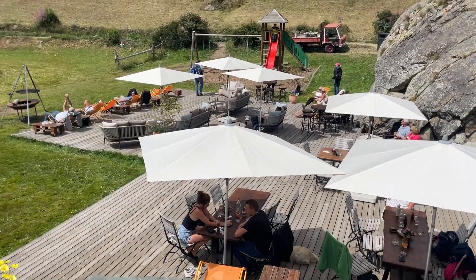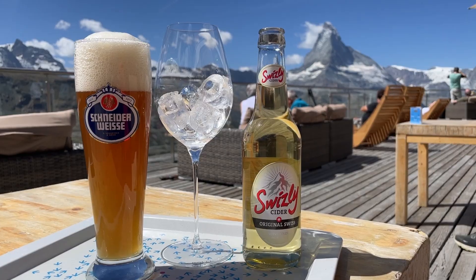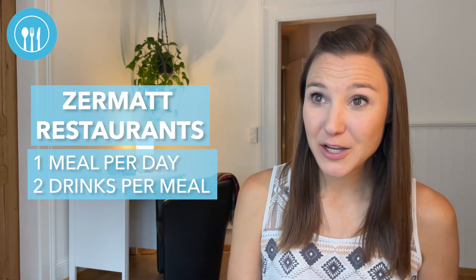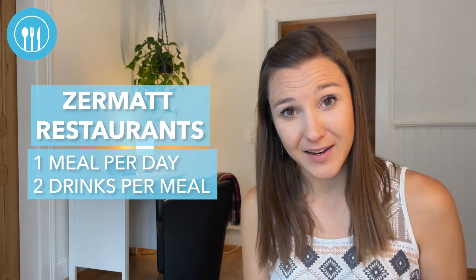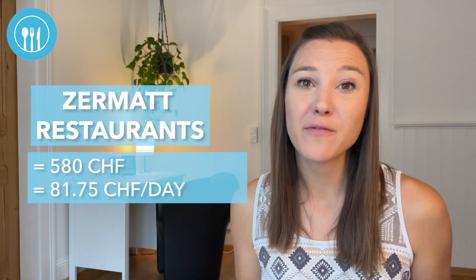Spoiler alert — the restaurants in Zermatt are incredible, and I don't mean just in the village itself. We ate out for dinner twice and lunch five times, averaging one meal per day, sometimes split across two spots — appetizers at one place and an entree at another. We both enjoyed a drink per meal, and 75% of the time that was a beer, wine, or cocktail. We shared one dessert per day and sometimes had coffee or tea as well. Our total cost of eating and drinking in restaurants in Zermatt was 580 francs for the week — an average of 81 francs and 75 cents per day, or 41 francs per person per day.